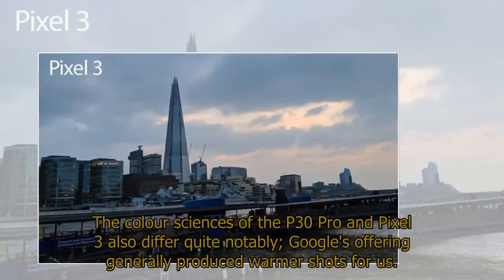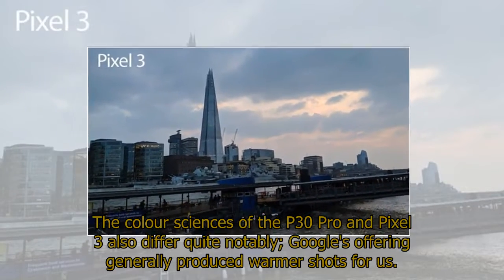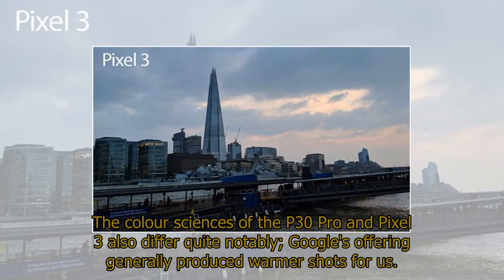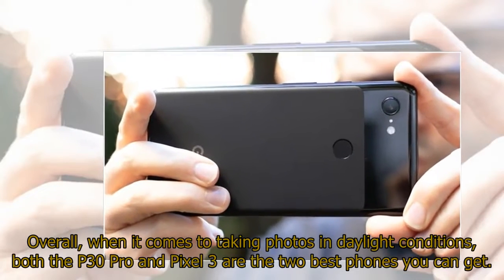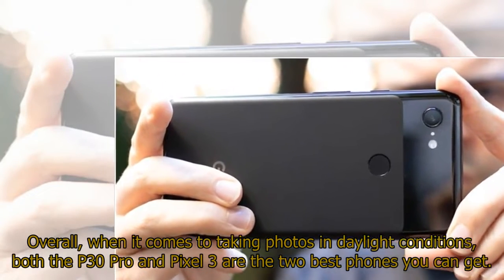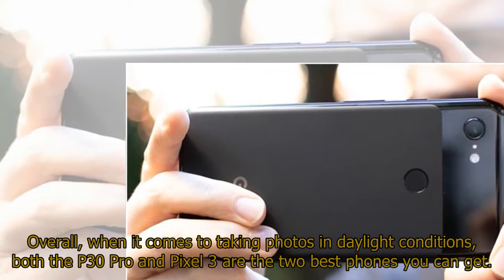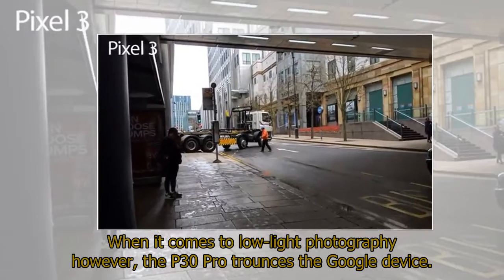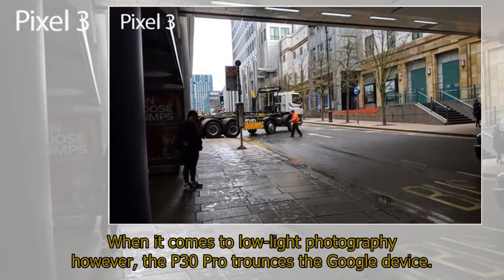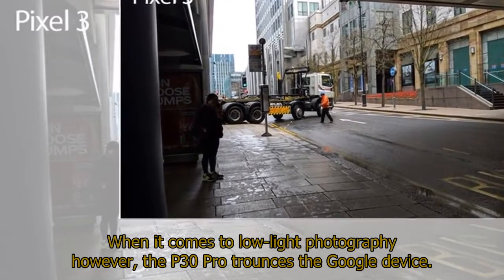The color science of the P30 Pro and Pixel 3 also differ quite notably — Google's offering generally produced warmer shots for us. Overall, when it comes to taking photos in daylight conditions, both the P30 Pro and Pixel 3 are the two best phones you can get. When it comes to low-light photography, however, the P30 Pro trounces the Google device.